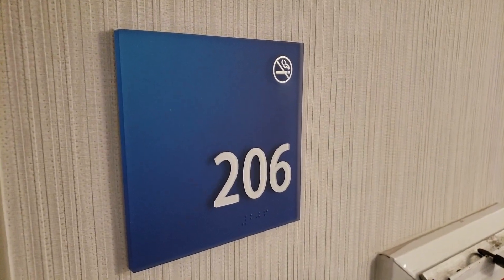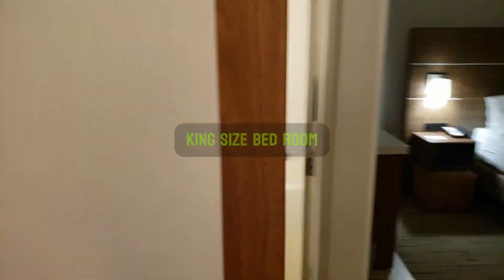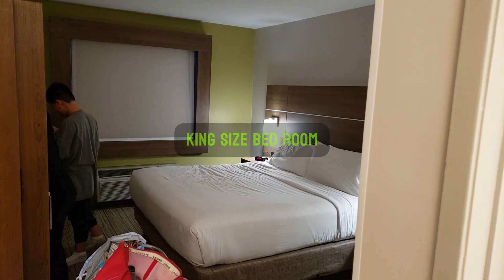This is room 206 at Holiday Inn Express and Suites in Escondido. This is a king standard.